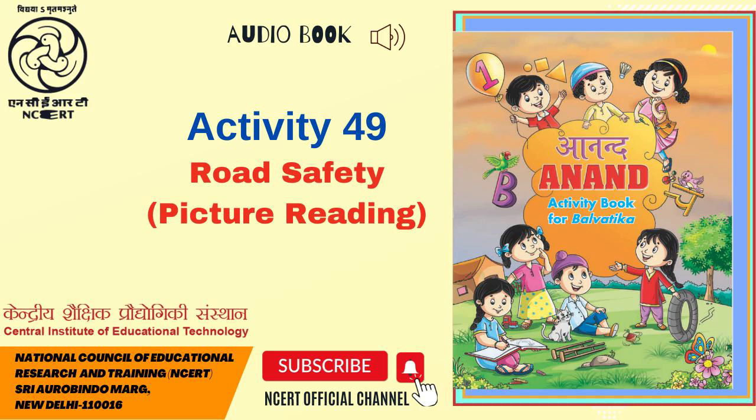Presents Audiobook Anand Activity Book for Balvatika, Page 49, Activity 49: Road Safety Picture Reading. Help children understand that being safe on the roads is very important. Guide them to follow the rules and safety procedures and discuss the signs written on the roadside. Then ask them to find and encircle the signs that they see commonly in their surroundings, especially near the road.